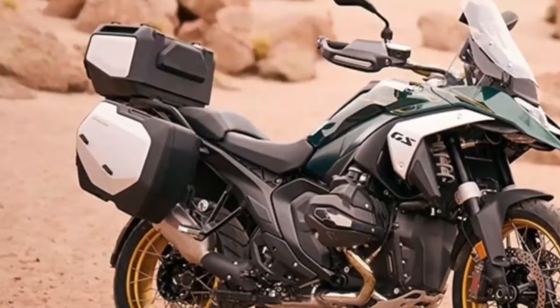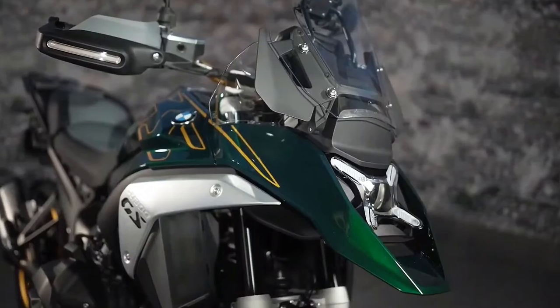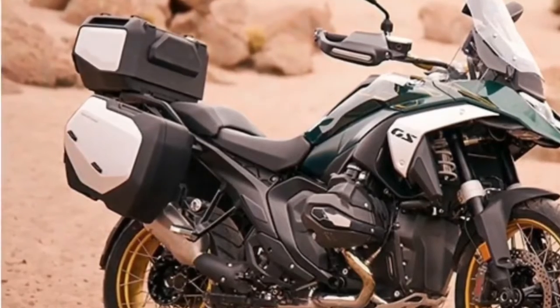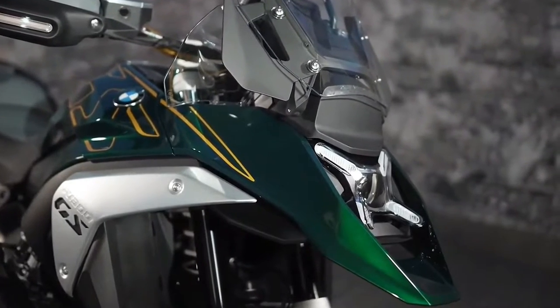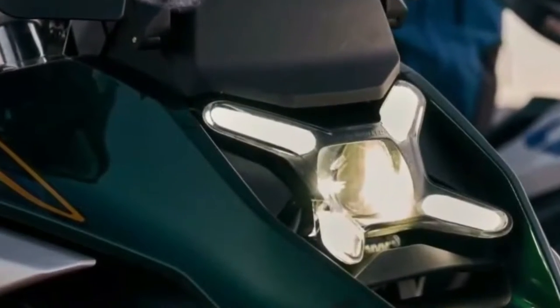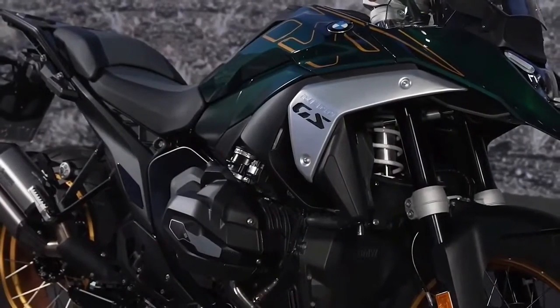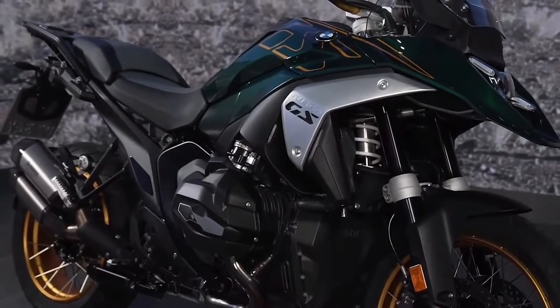BMW also completely redesigned the frame when composing the R1300GS, opting for what it calls a sheet metal shell mainframe and die-cast aluminum rear section. The rear section of the frame was previously made of tubular steel, but the redesigned frame in its entirety is significantly stiffer and offers more precise handling characteristics.